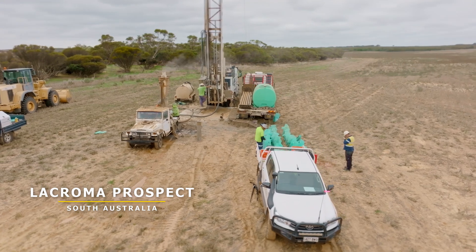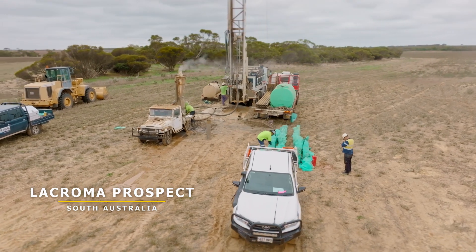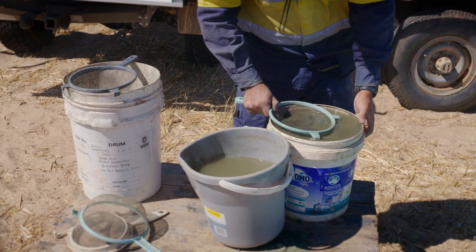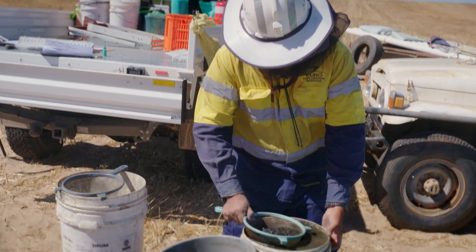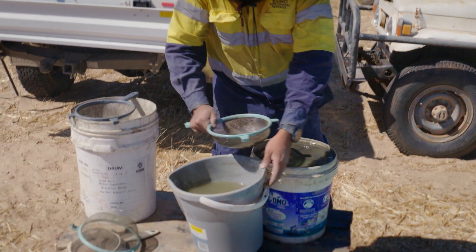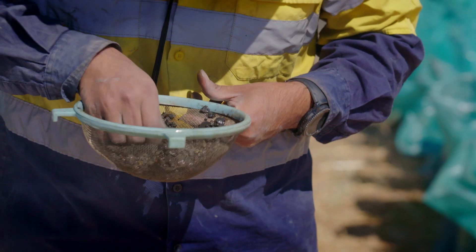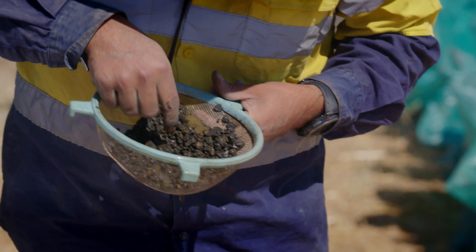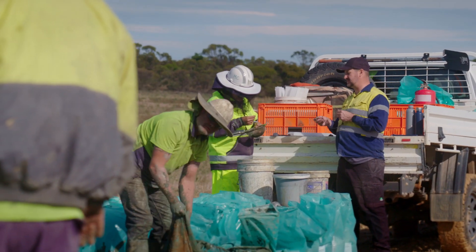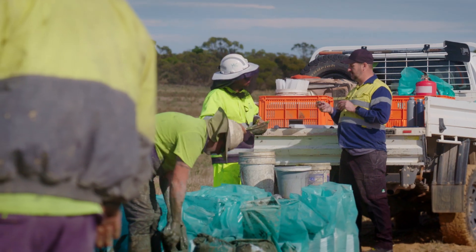We had an idea that Lacroma was a bit special and a bit different because when we were sieving the samples on site we could see that most of the graphite in that sample was floating on the surface of the buckets of water we were using to test, and that has now shown to be true in the flotation test we've done because we can recover 95% of the graphite that is in that mineralisation. That's an exceptional result and we're very pleased with that.